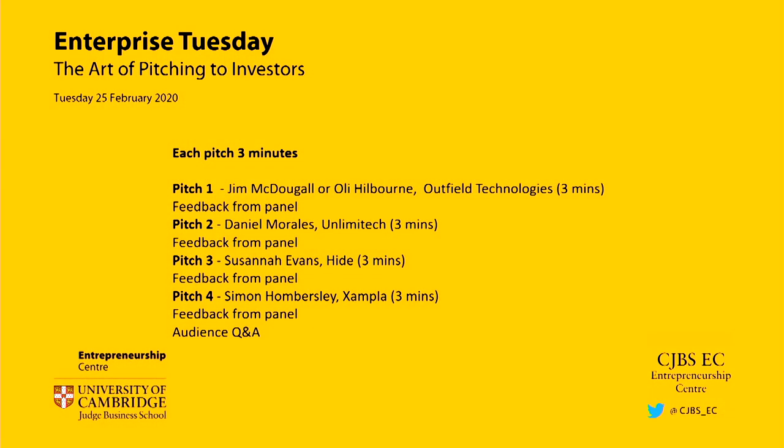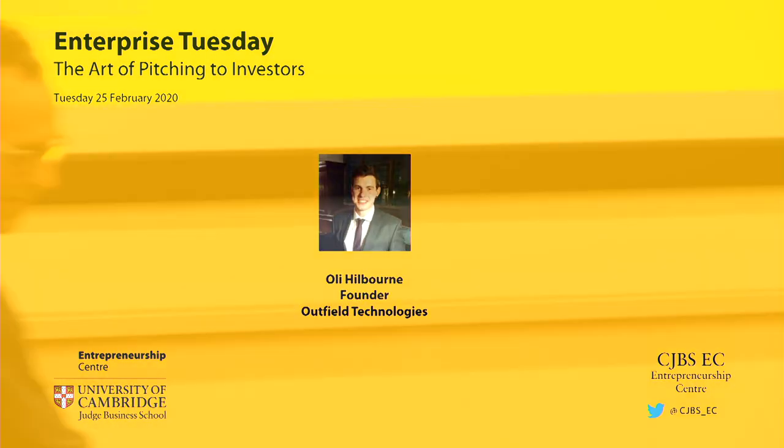We've got four pitches — our panellists will move to the front row. The order is Ollie first, followed by Daniel, Susanna and Simon. They've each got three minutes, some with a couple of slides. Then we'll have a few minutes of questions from each of the panellists. The first person pitching is Ollie — apologies, I had your name as Jim. Today you are Ollie.